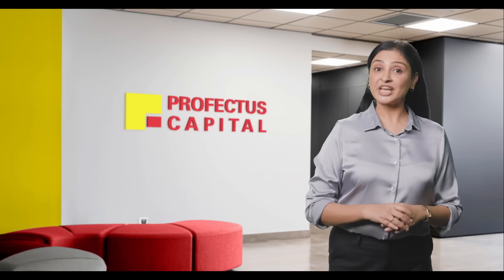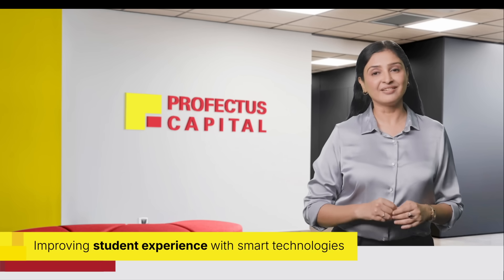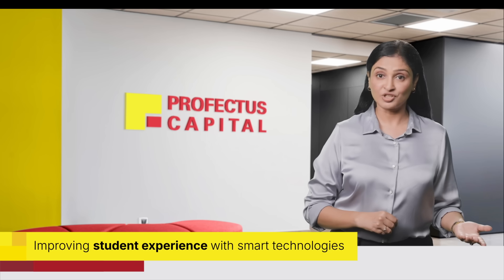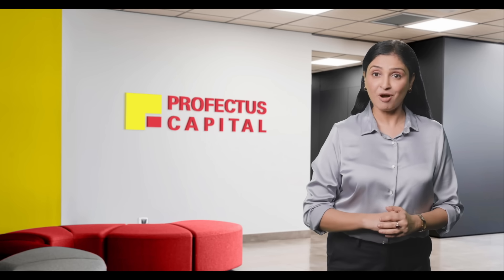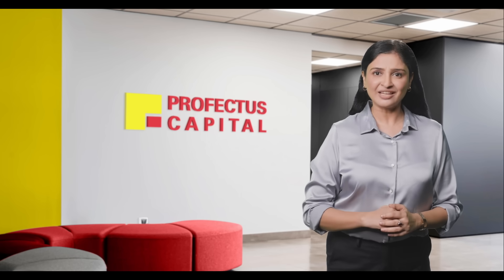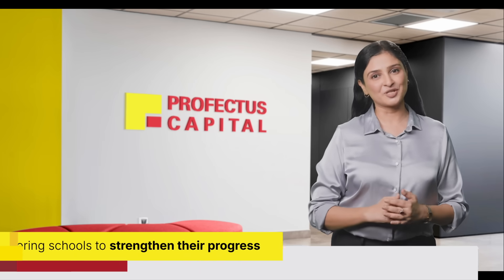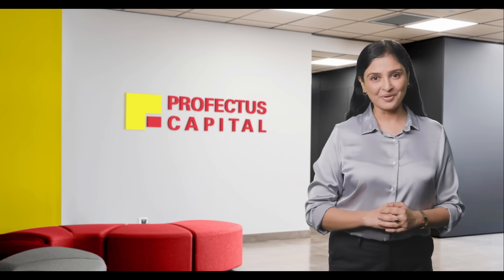To stay ahead in today's competitive education industry, schools must invest in modern learning technologies. These technologies not only improve student performance but also attract more parents. If finances are a challenge, Profectus Capital offers tailored financing solutions to support your school's progress. Get in touch to learn more.